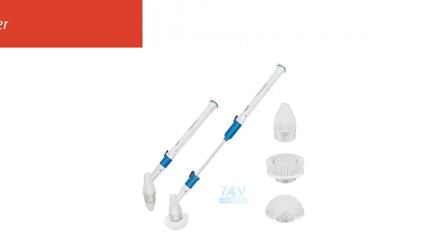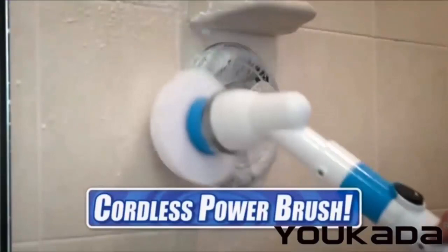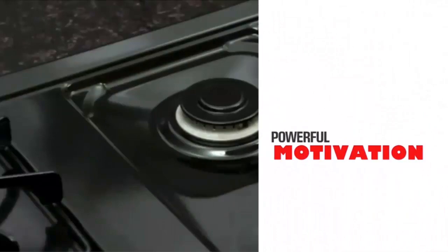Our list at number 3: the Yukata Super Power Spin Scrubber. Powerful — Yukata's 7.4V and 2,000 mAh Power Spin Scrubber adopts traditional design methods through experiments and multiple modifications. It has a faster rotation speed, stronger decontamination ability, longer use time, and can be used continuously for 90 minutes.